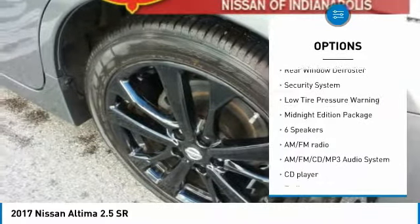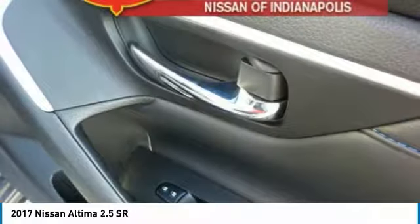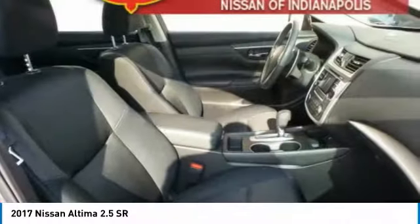Remote keyless entry, baud lights, four-wheel disc brakes, speed control, rear window defroster, security system, low tire pressure warning.